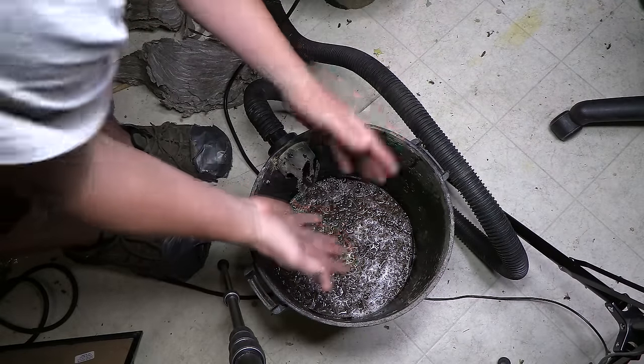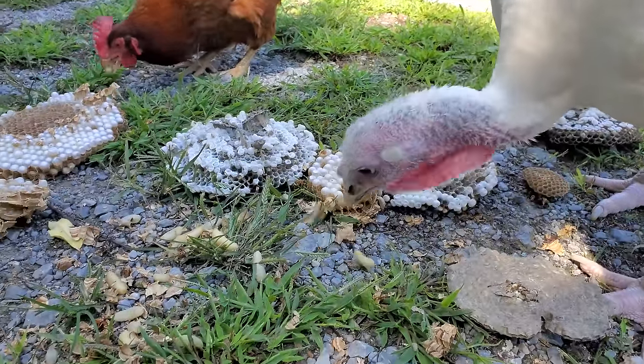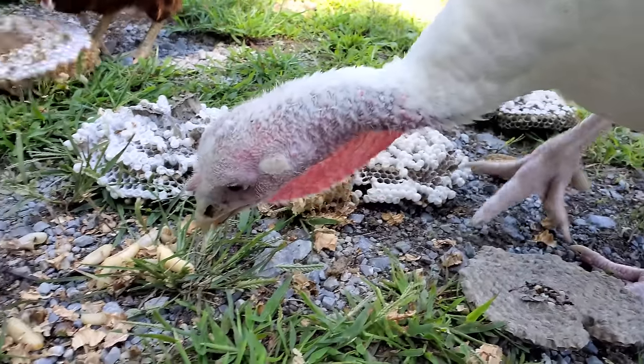That's all ready to get thrown into the compost pile. Then I take the nests out and dump them out for my chickens, emus, rhea, turkey, and my squirrels.